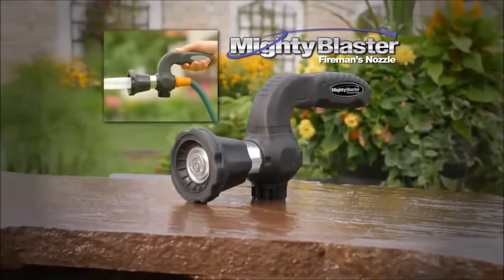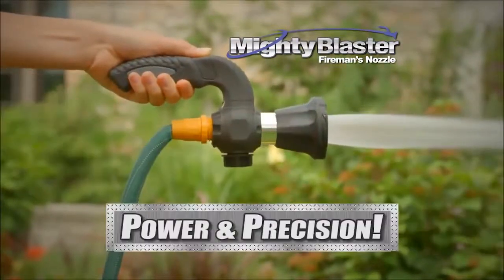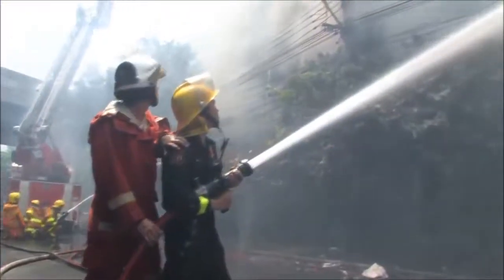Introducing the Mighty Blaster Fireman's Nozzle — the first ever household sprayer with the power and precision of a real fireman's nozzle.